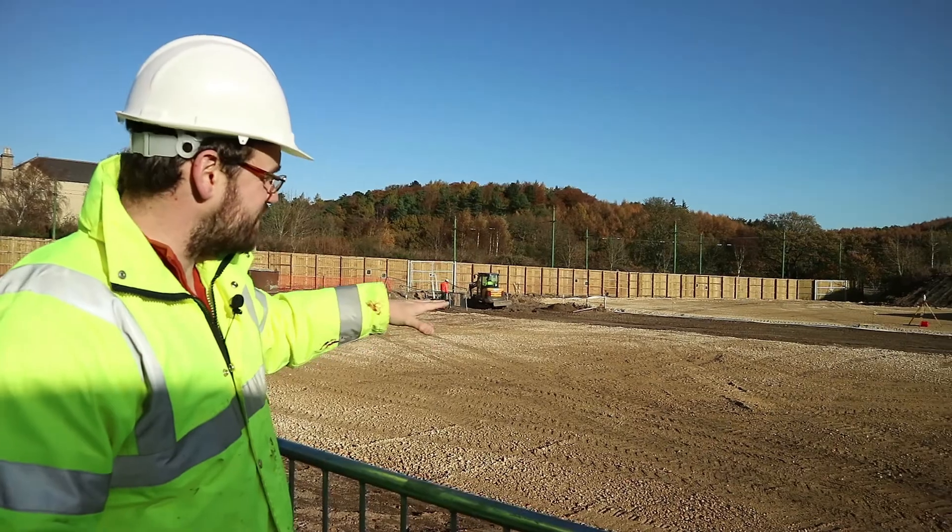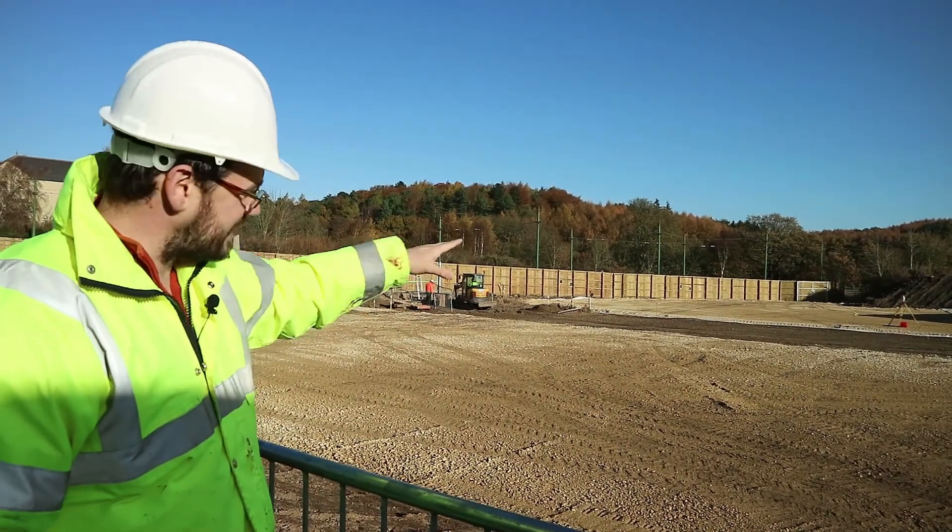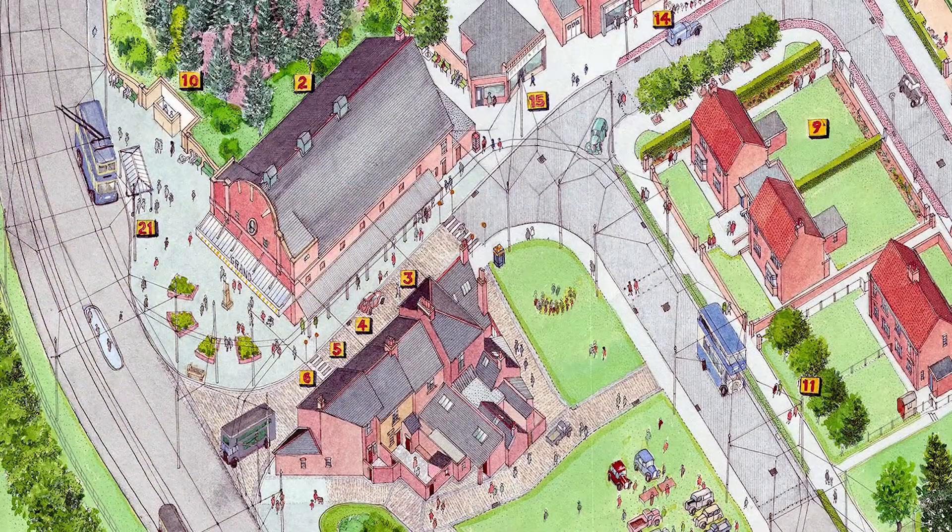The two stoned areas here are the 1950s cinema at the far end there and the terrace, a sort of Victorian terrace.